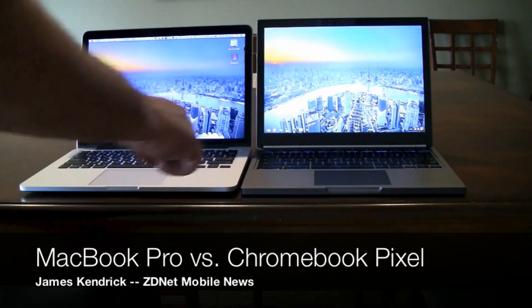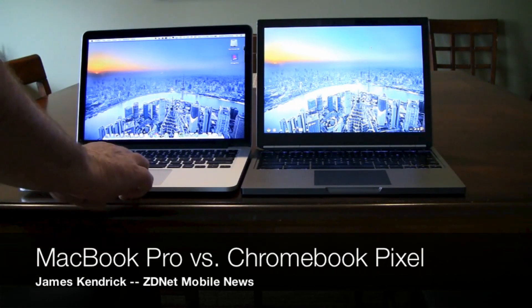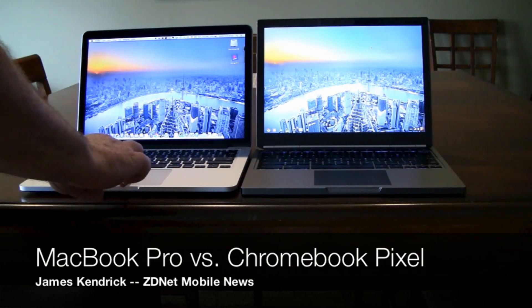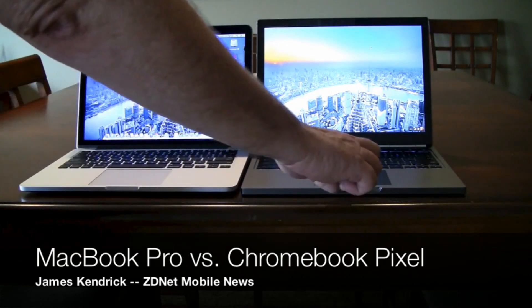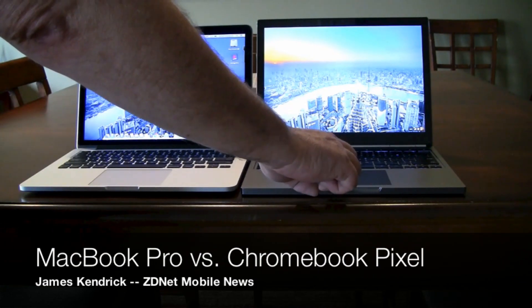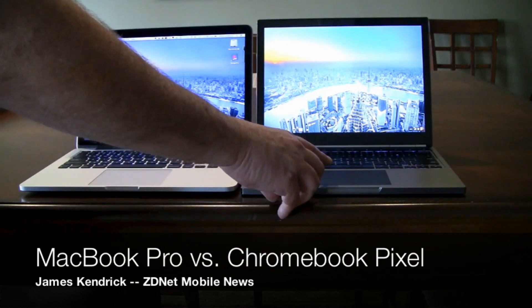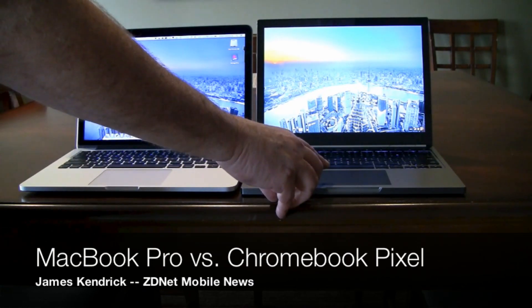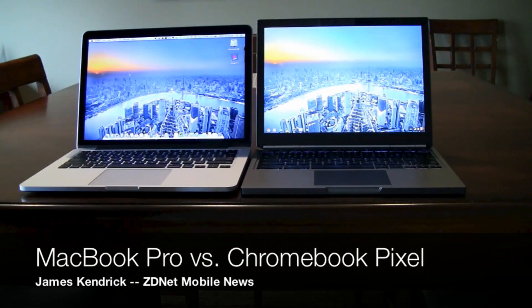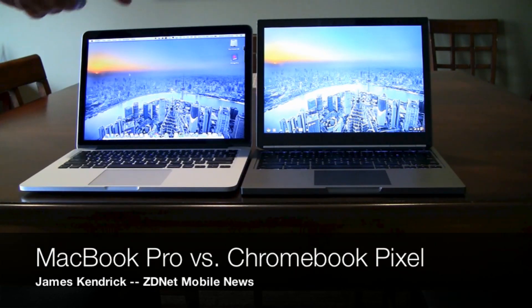Opening the lid of both devices, you see they both have very large glass trackpads. Apple has been famous for how good their multi-touch trackpads are, and I can tell you the trackpad on the Chromebook Pixel is just as good — although Chrome OS doesn't have all the multi-touch optimizations we find on OS X.